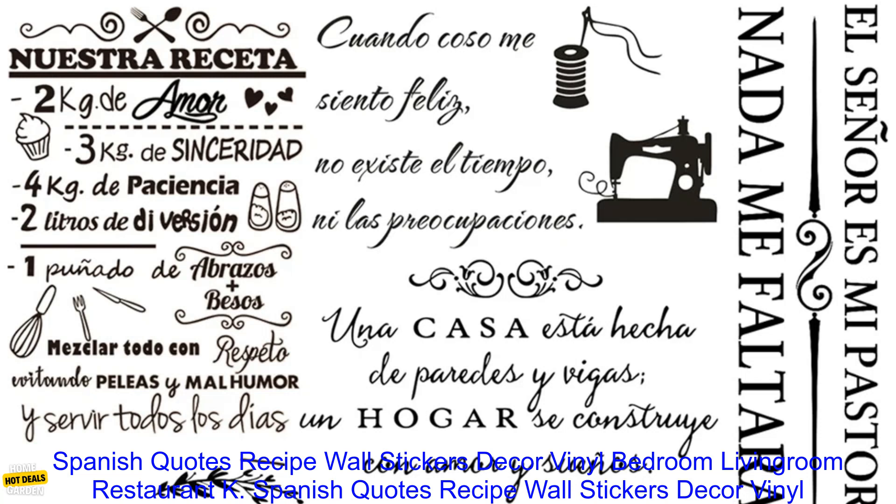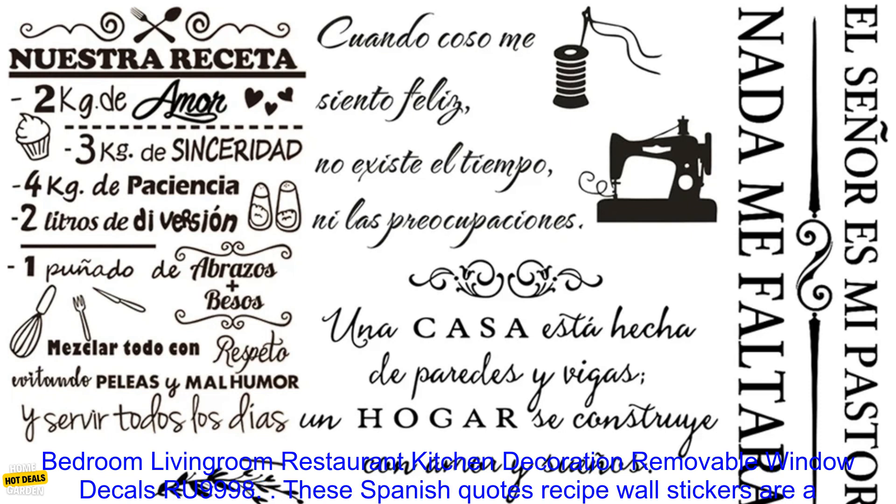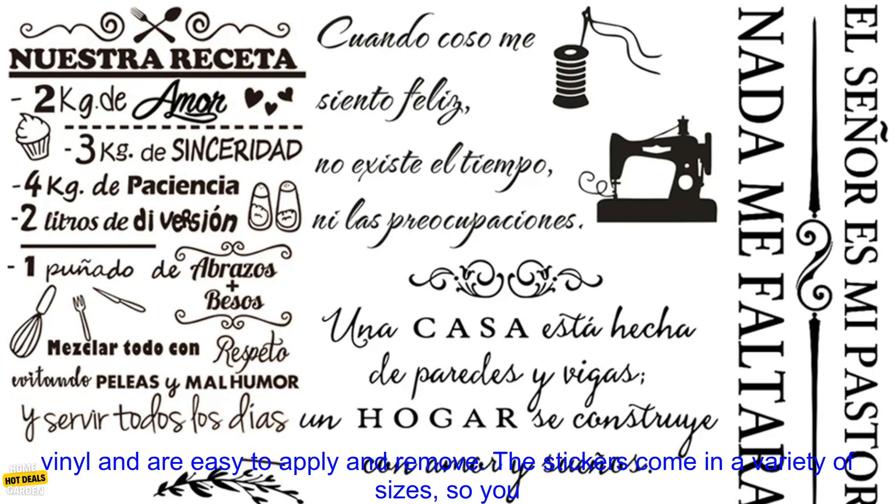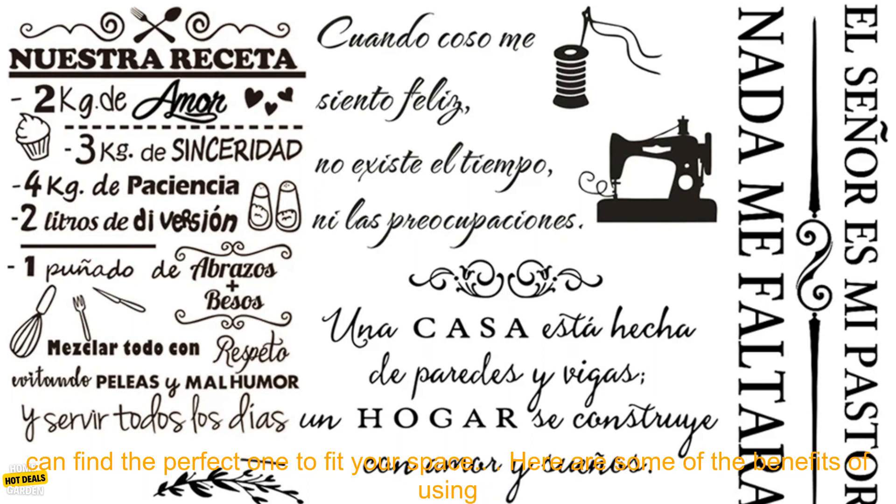Spanish Quotes Recipe Wall Stickers Decor Vinyl Bedroom Living Room Restaurant Kitchen Decoration Removable Window Decals RU9998. These Spanish Quotes Recipe Wall Stickers are a great way to add a touch of personality and style to your kitchen. They are made of high-quality vinyl and are easy to apply and remove.